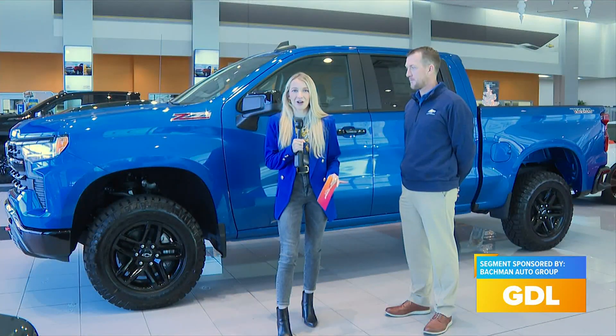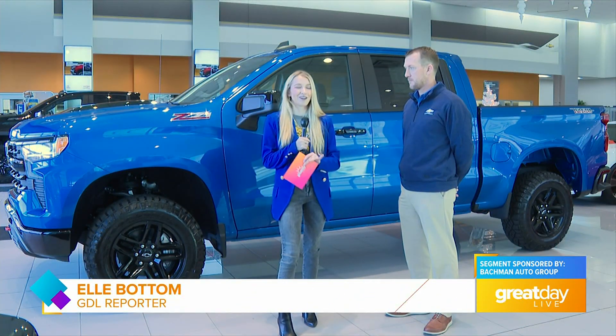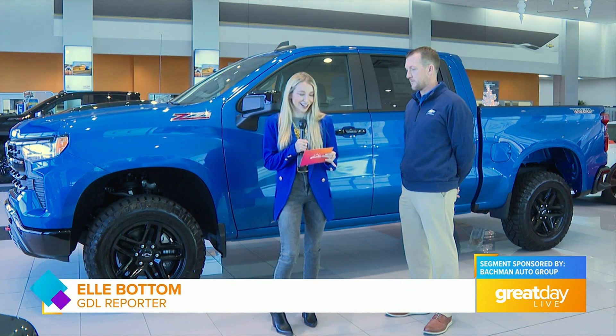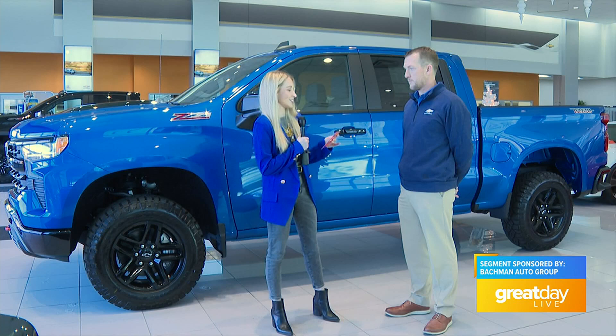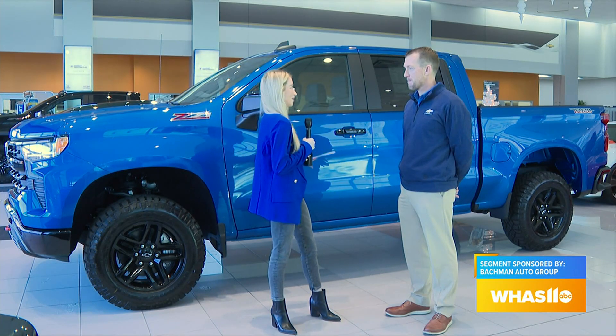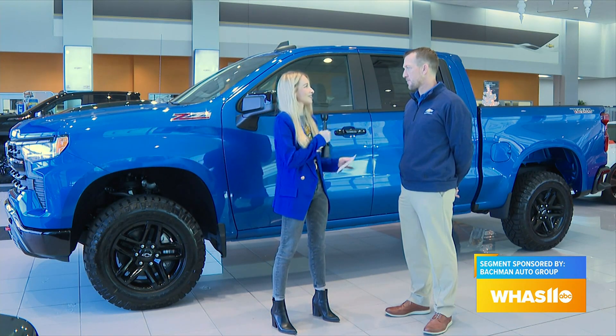We are gearing up for the big UK game this Sunday, but first I wanted to check out all of the brand new Chevy vehicles out here at Bachman Chevrolet. I'm here with Creed Fowler, one of the sales managers. How cool would it be to show up to a UK game in a brand new blue truck? Talk about the vehicle right behind us.